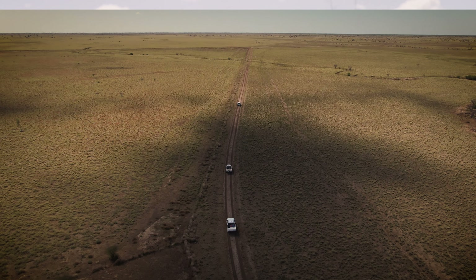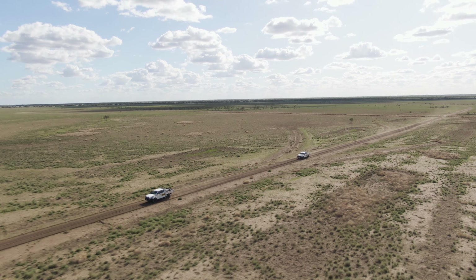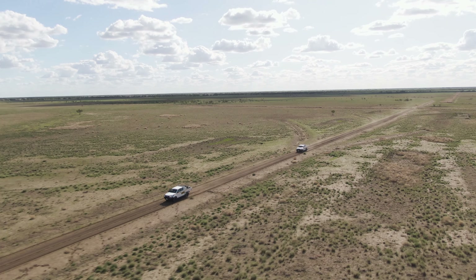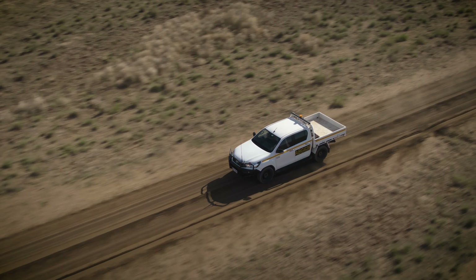So far the trials are looking great. The efficacy trials we're looking at here — the foliar trials — 18 months down the track we're getting virtually 100 percent control, which is great. Some of the other trials are much newer, but at this early stage they're looking good as well, so we're really happy with the performance of the product.